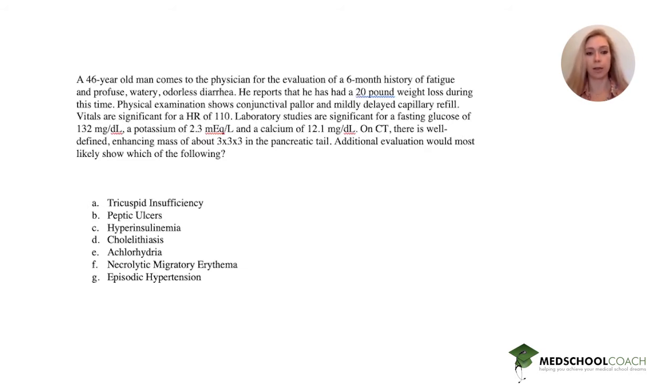He reports a 20-pound weight loss during this time. Physical exam shows conjunctival pallor and mildly delayed capillary refill. Vitals are significant for a heart rate of 110. Lab results are significant for a fasting glucose of 132, potassium of 2.3, and a calcium of 12.1. On CT, there's a well-defined enhancing mass of about 3x3x3 in the pancreatic tail.